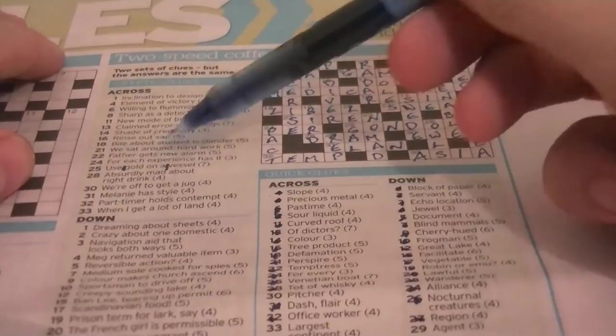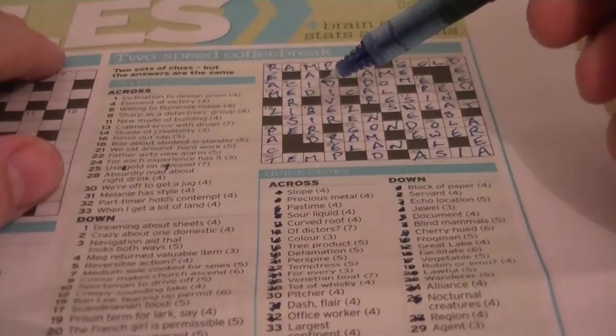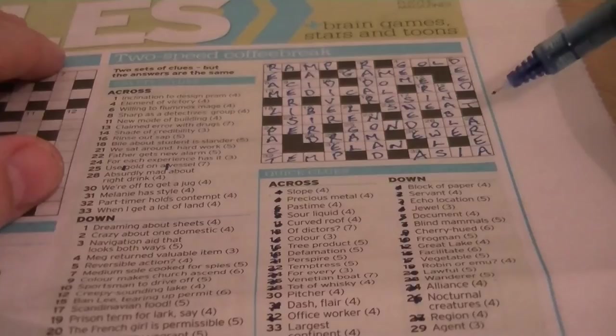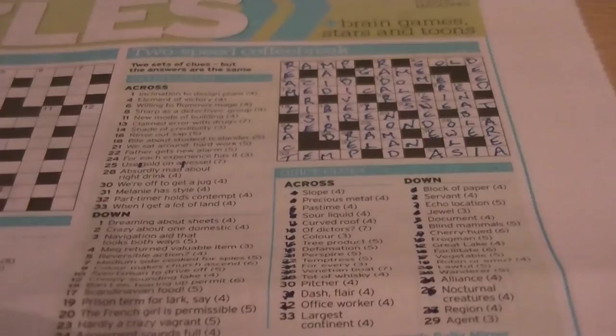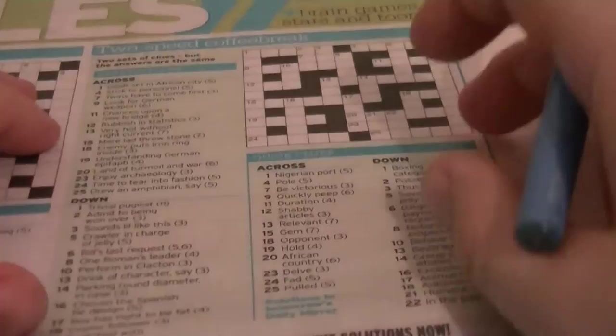And finally for this one: the largest continent — that's just general knowledge. It's ASIA. The cryptic clue: 'When I got a lot of land.' I'm not entirely sure how that breaks down. Right, let's see the next crossword.